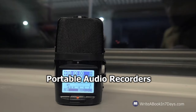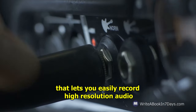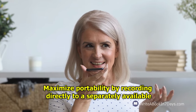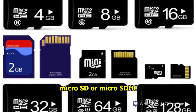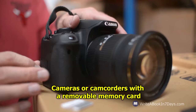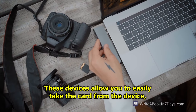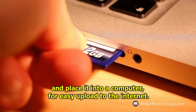Portable audio recorders feature an onboard microphone that lets you easily record high resolution audio in the palm of your hand. Maximize portability by recording directly to a separately available micro SD or micro SDHC. Digital cameras and camcorders with a removable memory card are ideal to record. These devices allow you to easily take the card from the device and place it into a computer for easy upload to the internet.